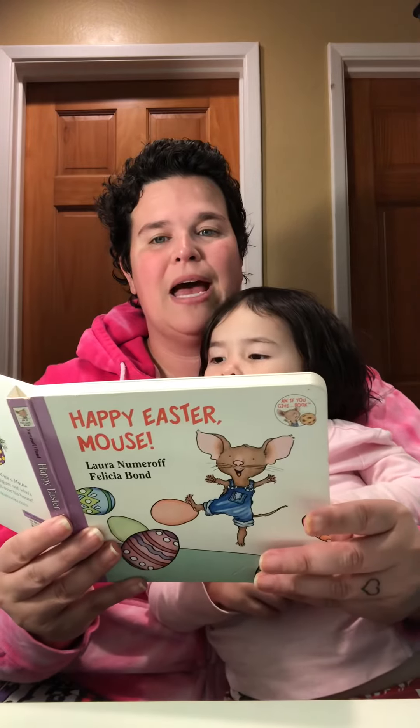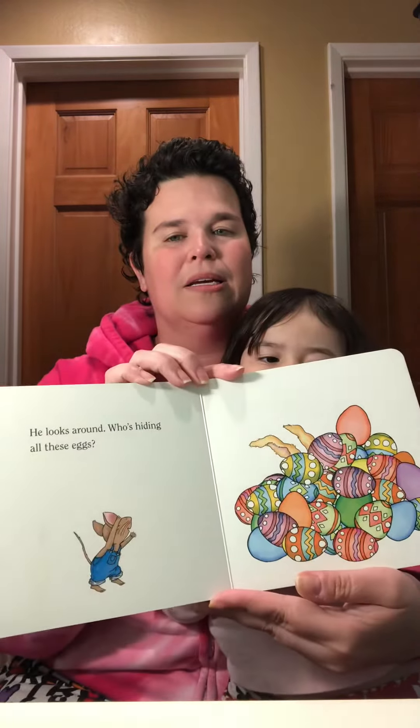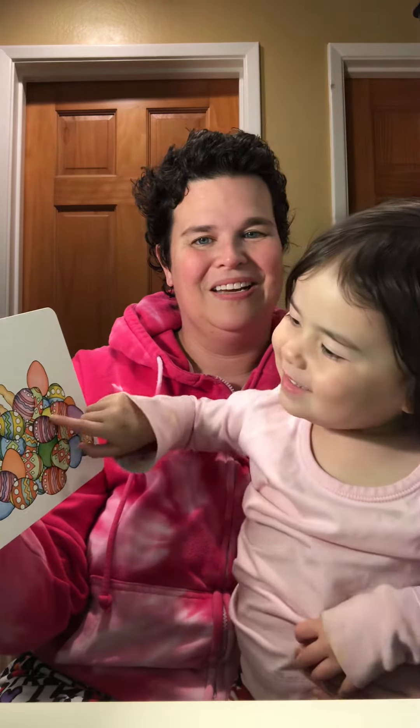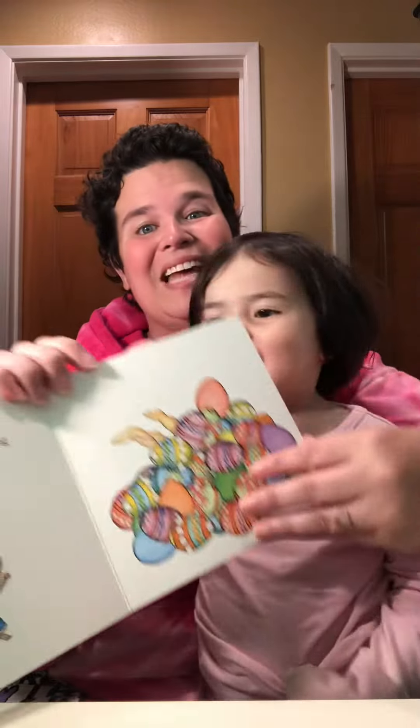He looks around. Who's hiding all these eggs? What do you think, Violet? Who's hiding all the eggs? Whose ears are those? What is that? Who's hiding the eggs? Let's find out.